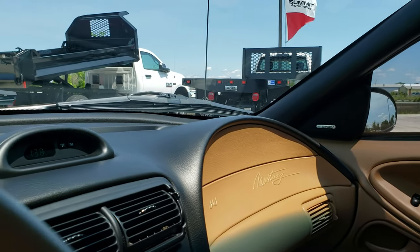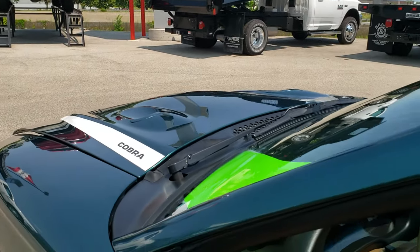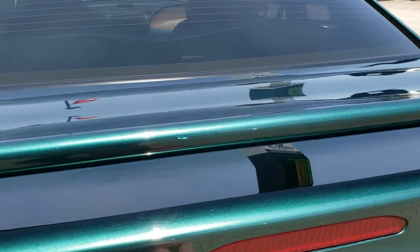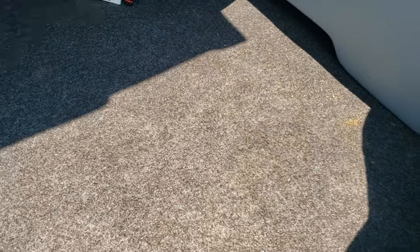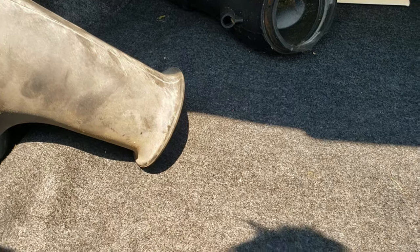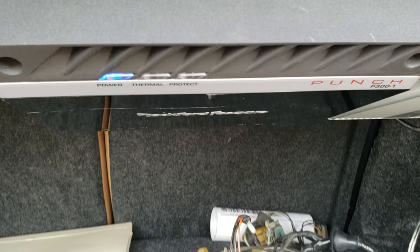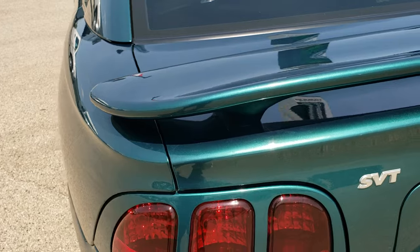Let's pop the trunk and take a look. That is a power driver's seat in the front there. I think that's a subwoofer back here, and we have some extra intake parts and such. Looks like it has a Rockford Fosgate amp in there as well.